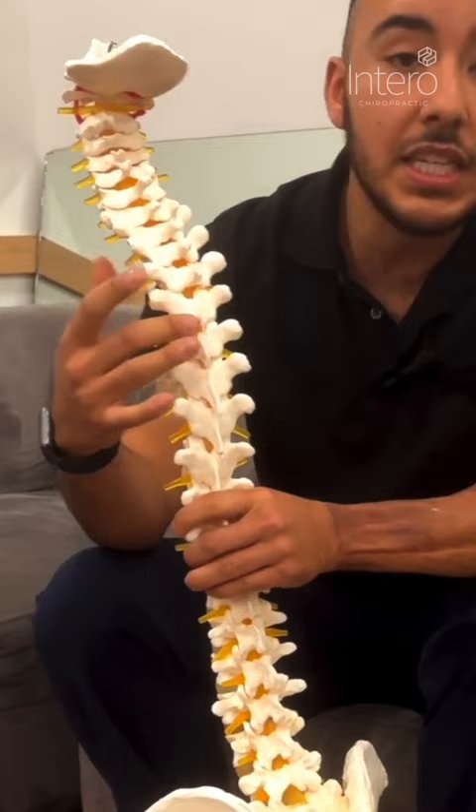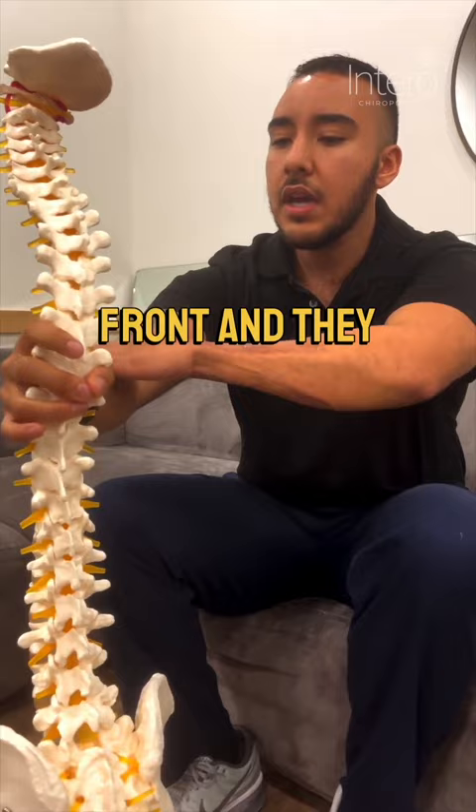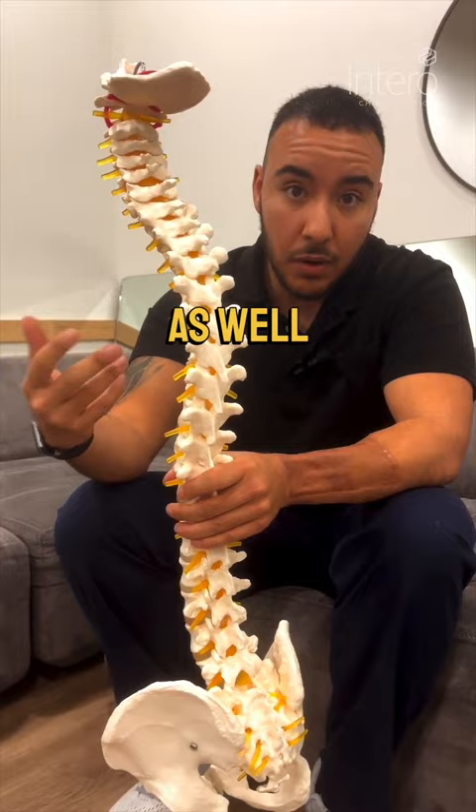The nerves that exit here go behind the shoulder, some in the front, and they travel all the way to your hand. That's why we start to have things like tingling, numbness, and pain as well. That's the first place that we look.